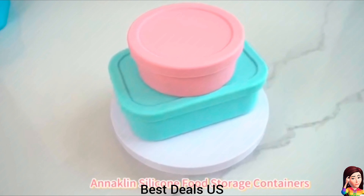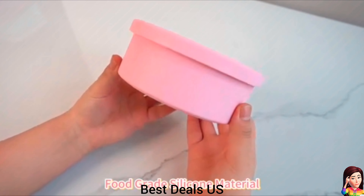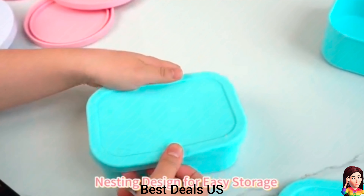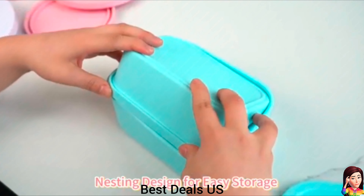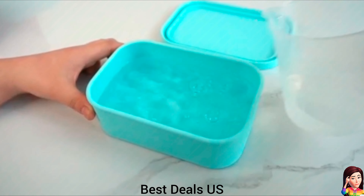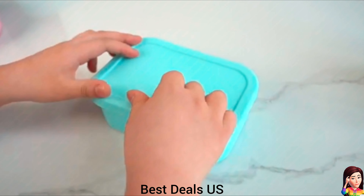9. Silicone food storage containers. Microwave, freezer safe, and even air fryer and oven safe. Perfect for storing, reheating, freezing, and baking. Ideal for leftovers, lunch, camping, snacks and bread. Product link is given in the ninth link.